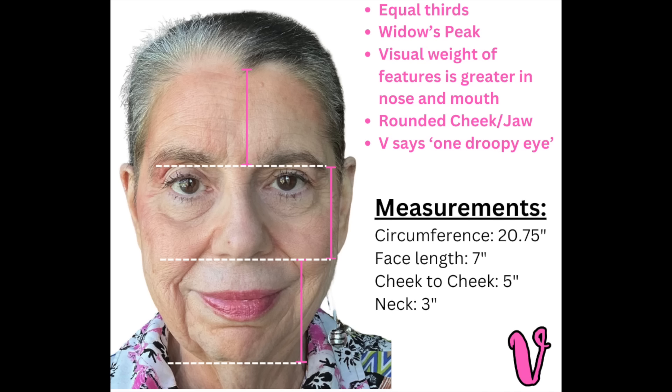Now let's take a look at V, my resident stylist. When we look at her face, the ratio is fairly equal — each third is about the same size. She has a widow's peak, so we'll talk about how to wear a wig with that. The visual weight of her features is greatest in her nose and mouth area. She also has a rounded jaw, and she says she has one eye that's droopy, so we're going to see how she styles to de-emphasize that.